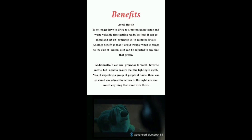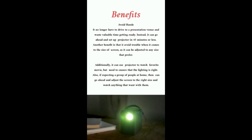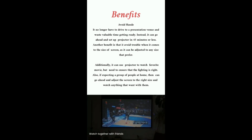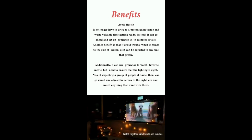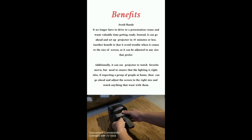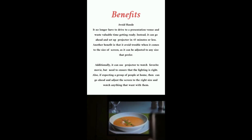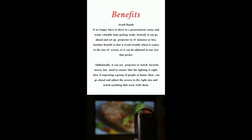The projector means business. The next benefit is avoiding hassle — you no longer have to drive to a presentation venue and waste valuable time getting ready. Instead, you can set up the projector in 45 minutes or less. Another benefit is that it avoids trouble with screen size, as it can be adjusted to any size preferred.